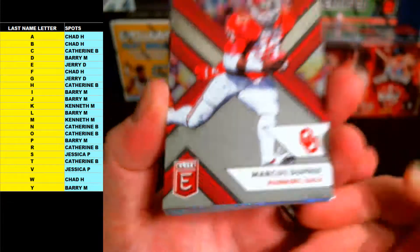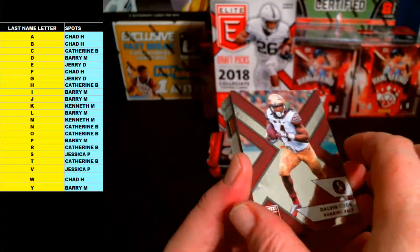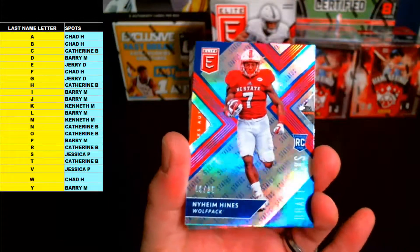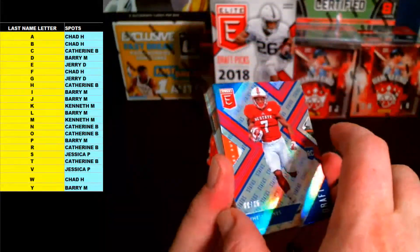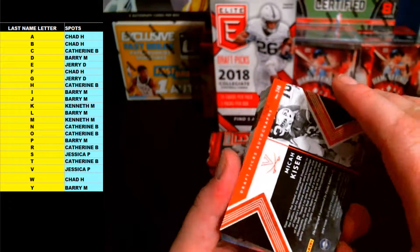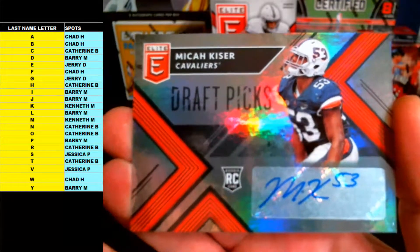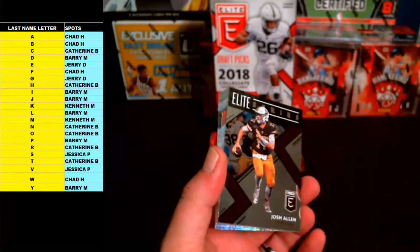Next up is Marcus Dupree, letter D. Dalvin Cook, letter C, base. And we got a blue variation coming up — Hines, letter H, number nine of 25 blue Status Draft Picks die cut rookie, H going out to Katherine B. Naheem Hines nine of 25 — that is the die cut rookie, very nice. Next up, letter K — Micah Kaiser rookie autograph, letter K going out to Kenneth M. There you go, Ken M, Micah Kaiser rookie autograph, very nice, no numbering on that one.